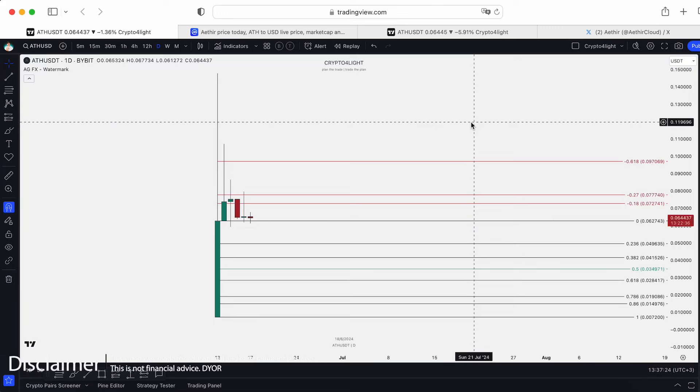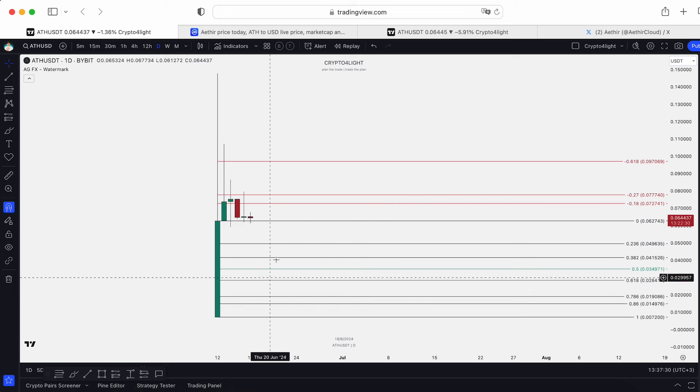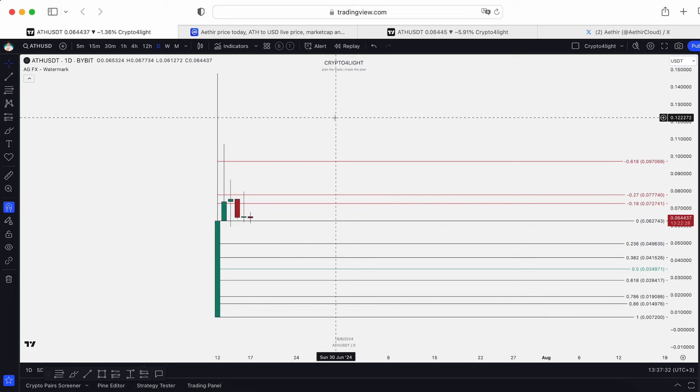Welcome back guys, CryptoFallie channel. Today I would like to talk about Aether targets for swing trades, local zone for support and for continuation with my custom set. Let's dive in.